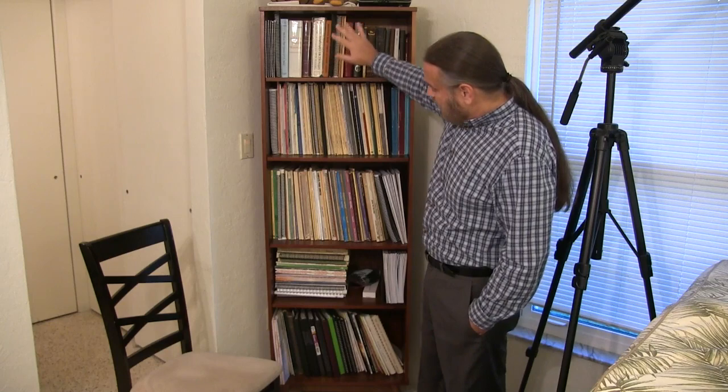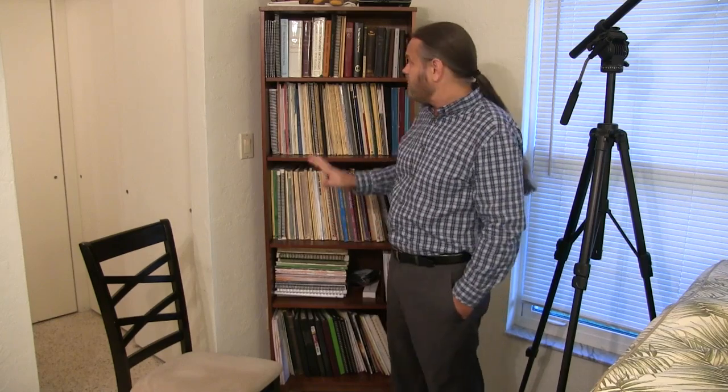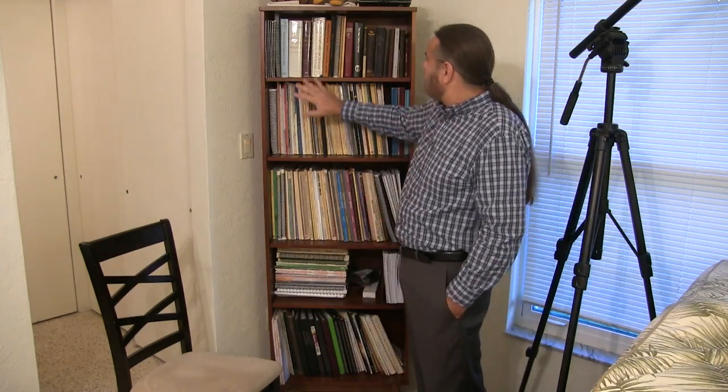I want to go over my music library here. I thought this would be an interesting video because if you're a pianist, throughout your musical life, hopefully you'll be accumulating or building up a music library like this. Many of these books have much sentimental value for me. Many of these books I've had since I was a child or a teenager in my formative years learning piano. I started piano lessons right before my seventh birthday, so I was six years old going on seven. Anyway, let's go through this.